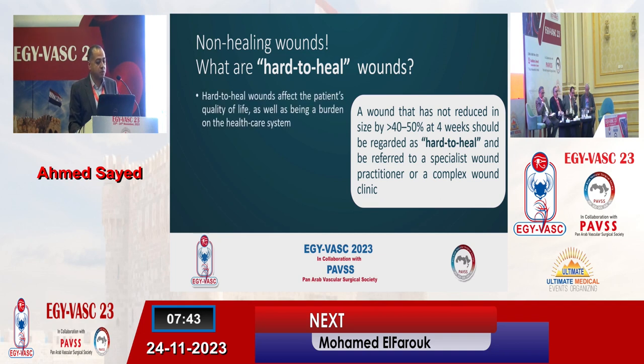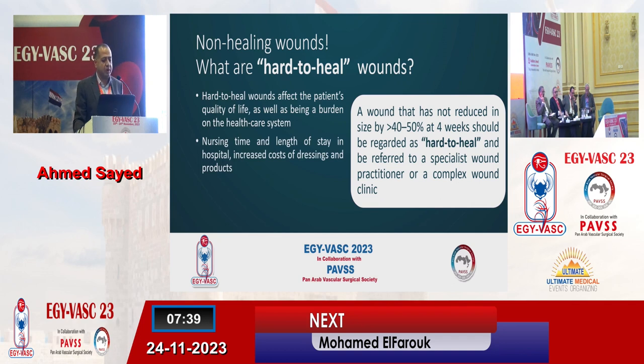Why is this a problem? It affects the patient's quality of life as well as being a burden on the healthcare system. We need a lot of nursing time, length of stay, increased cost of dressings and other products, and we always have the risk of re-infection even if we already got proper control of the infection initially.